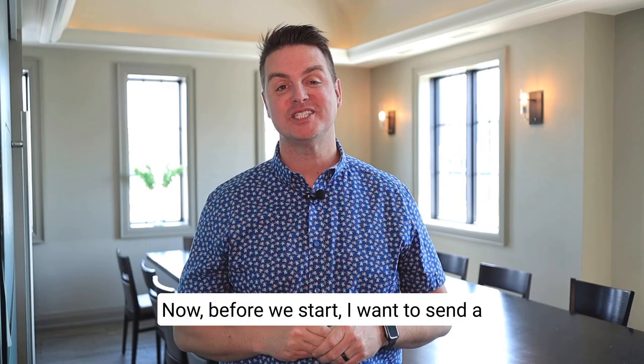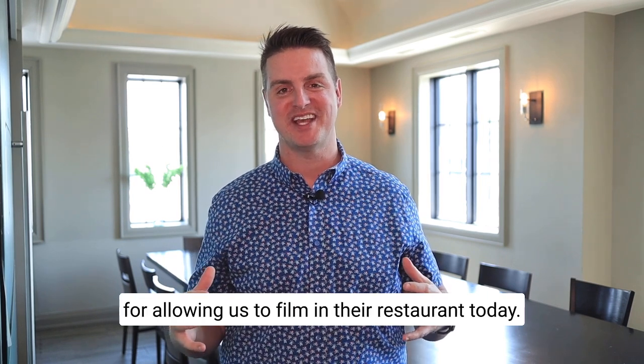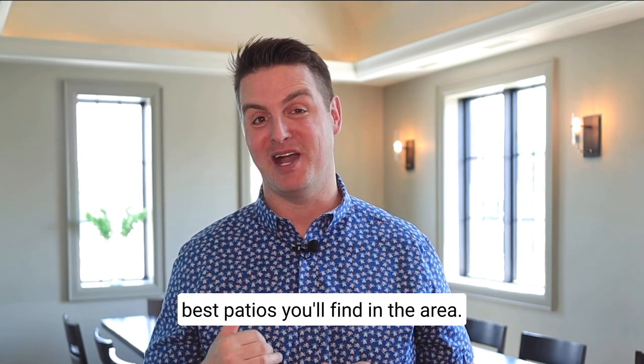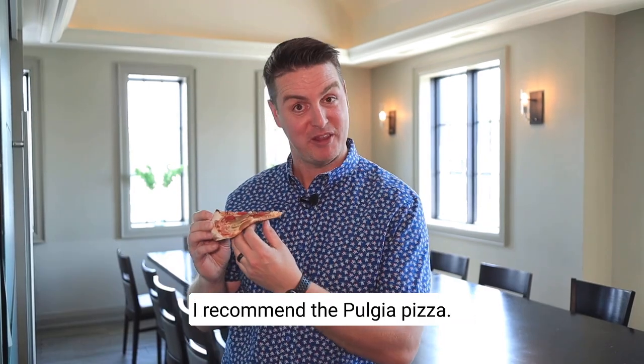Before we start, I want to send a special thank you to Marco at Joya on Main for allowing us to film in their restaurant today. If you're looking for a great place for a date night or somewhere to host an event, you've got to check out Joya on Main — they have one of the best patios you'll find in the area. I recommend the Puglia Pizza.